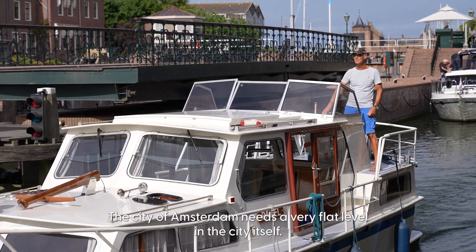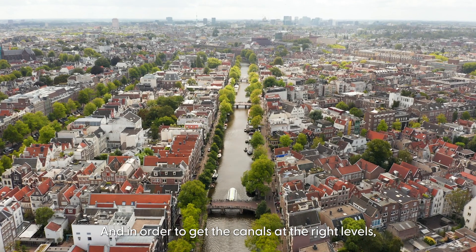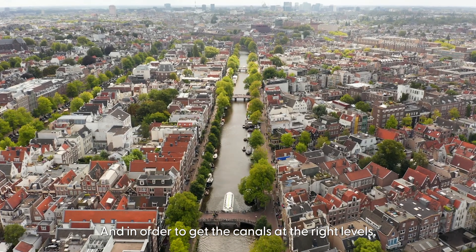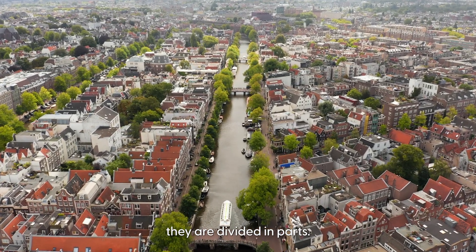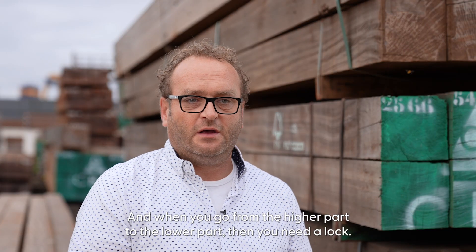The city of Amsterdam needs a very flat water level within the city itself. In order to keep the canals at the right levels, they are divided into parts. And when you go from the higher part to the lower part, you need a lock.